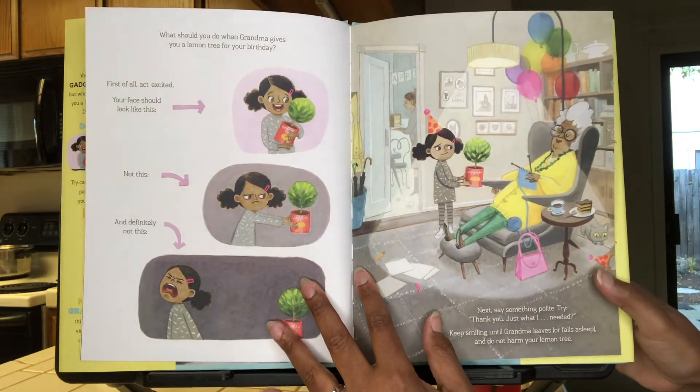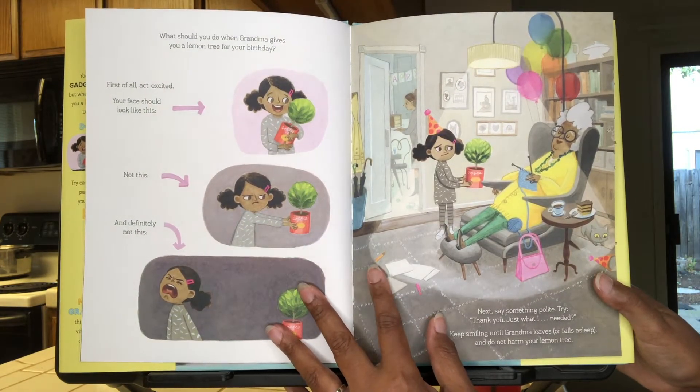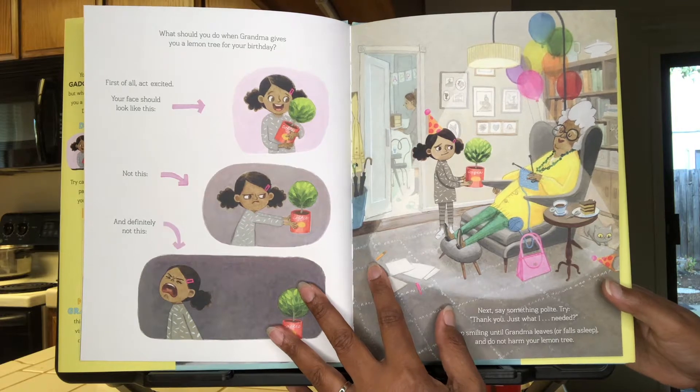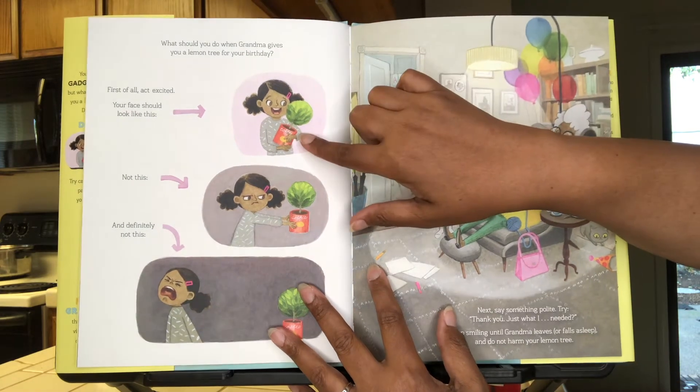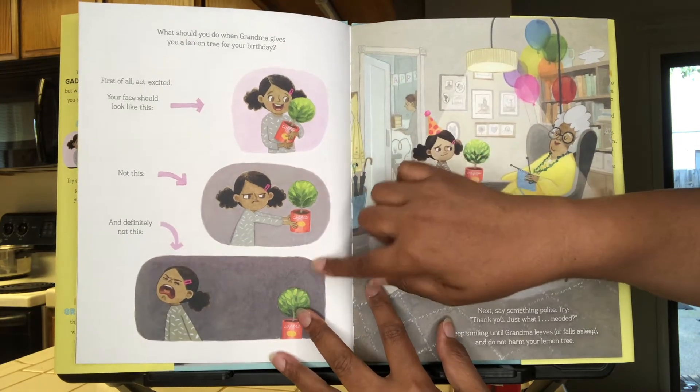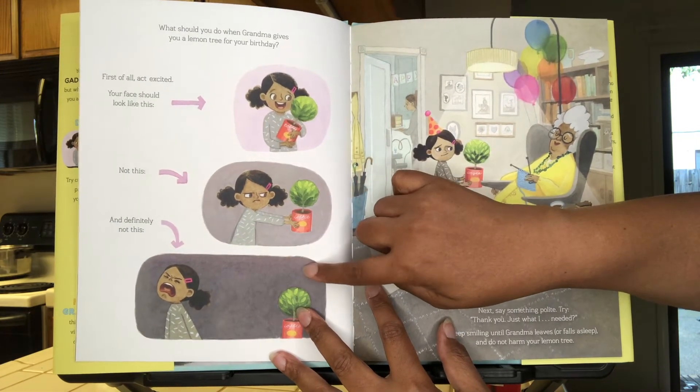What should you do when Grandma gives you a lemon tree for your birthday? First of all, act excited. Your face should look like this, not this, and definitely not this.